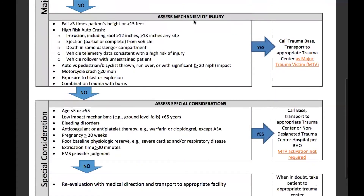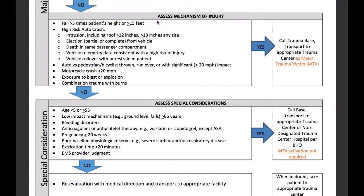The next set of criteria assesses the mechanism of injury: a fall greater than three times the patient's height or greater than or equal to 15 feet; a high-risk auto collision with intrusion greater than or equal to 12 inches, or greater than or equal to 18 inches at any site; ejection, partial or complete, from the vehicle; death in the same passenger compartment; vehicle telemetry data consistent with high risk of injury; vehicle rollover with unrestrained patient; auto versus pedestrian or bicyclist thrown, run over, or with a significant impact of greater than or equal to 20 miles per hour; a motorcycle crash traveling greater than or equal to 20 miles per hour; exposure to blast or explosion; and a combination of trauma with burns. Yes to any of those, we'll contact a trauma base and transport as a major trauma victim.